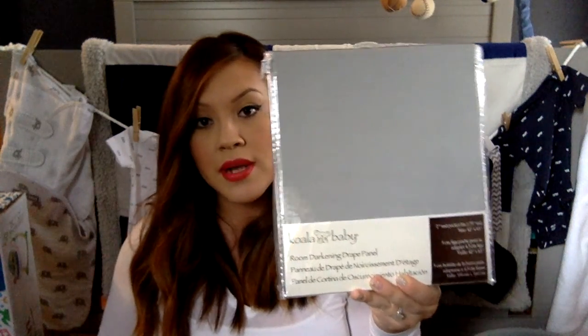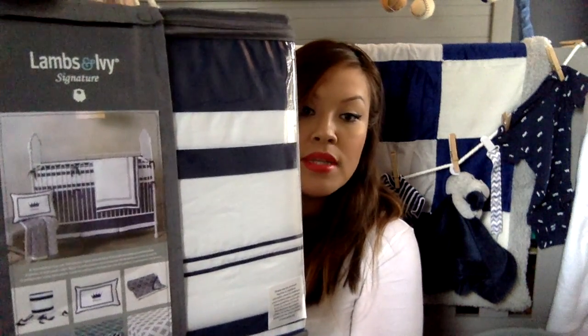We did get the drape panels — the rest of the curtains for all of the windows. We also got a couple of frames — they came in a three-pack. And then we did get his crib set, which is by Lamb and Ivy. It's just a blue and white set.